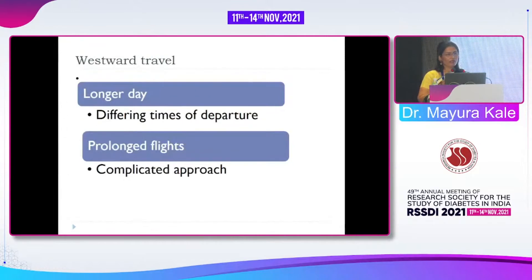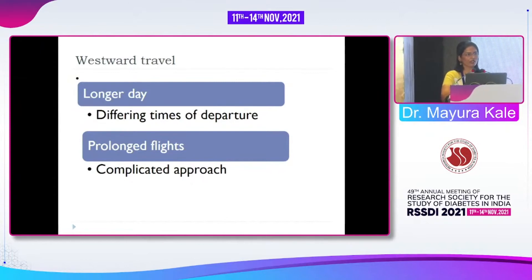For westward travel, the day is longer and some additional bolus insulin doses may be needed — not basal insulin. However, there can be long waiting periods at transit airports like Dubai, so we don't always need to increase insulin. We may give the same dose or sometimes even reduce it. Westward travel usually requires increased insulin but not always — a complicated, individualized approach is needed.